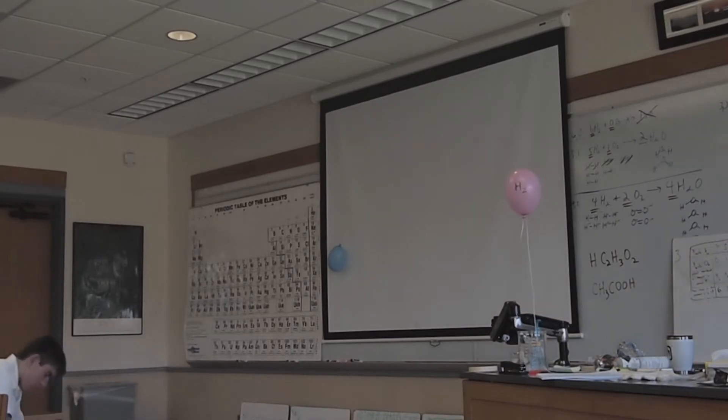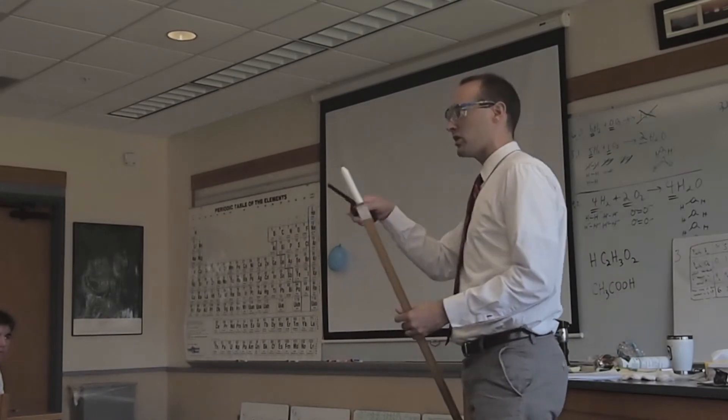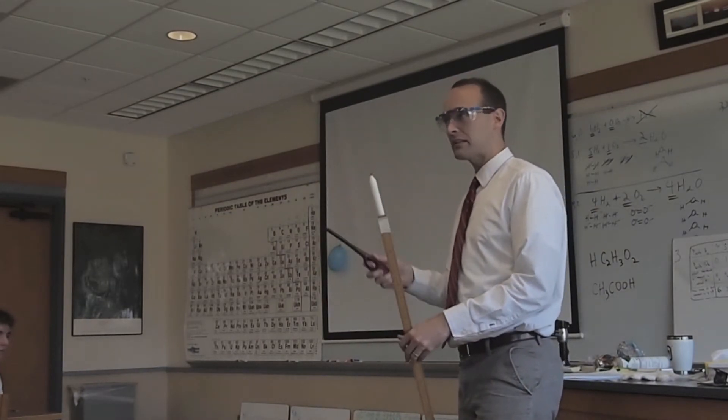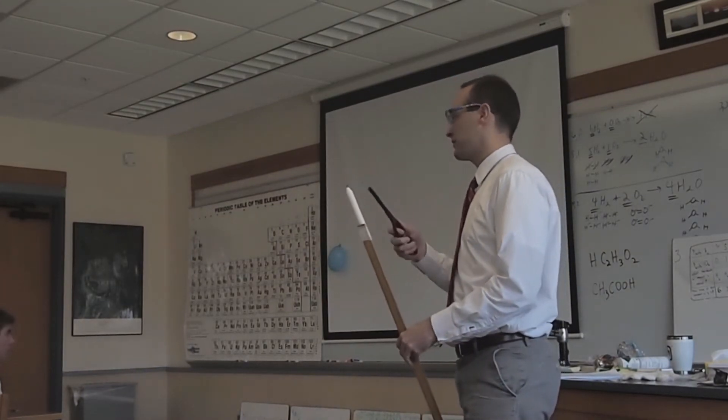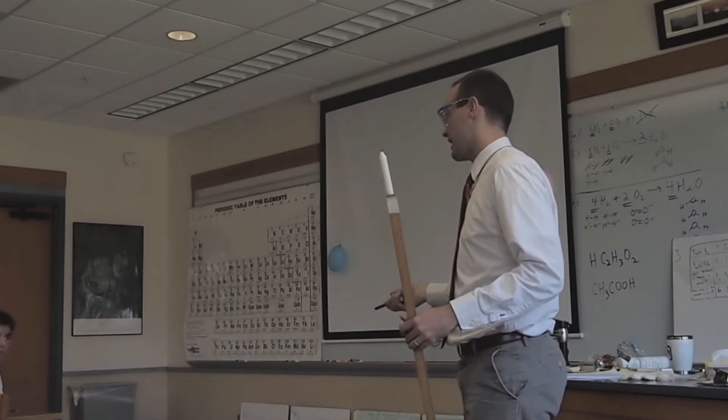The way I'm going to initiate the reaction is just using a little bit of activation energy. The activation energy, just like the spark you guys used in the lab — my activation energy comes from the flame of the candle, so I'm using thermal energy. You guys were using electrical energy the other day to initiate your reactions.